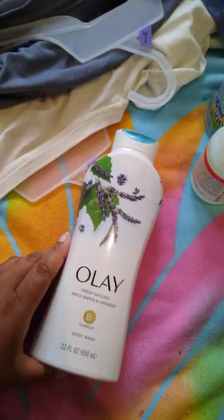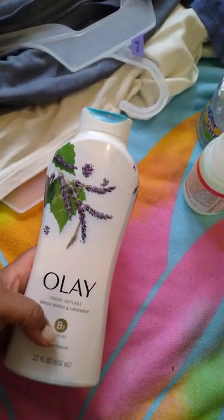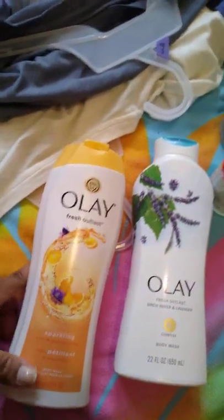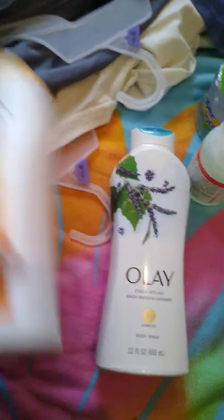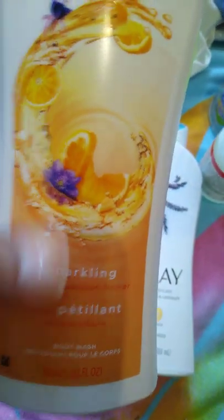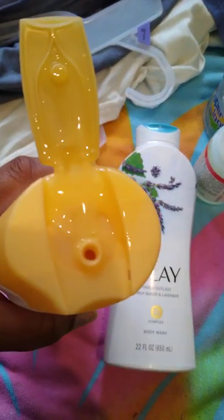I went to CVS and got this Olay body wash in birch water and lavender — it smells really nice. I also got another Olay one in yuzu and passionflower, I think. I'm not sure but it smells really good. And it is leaking, as you guys can see.